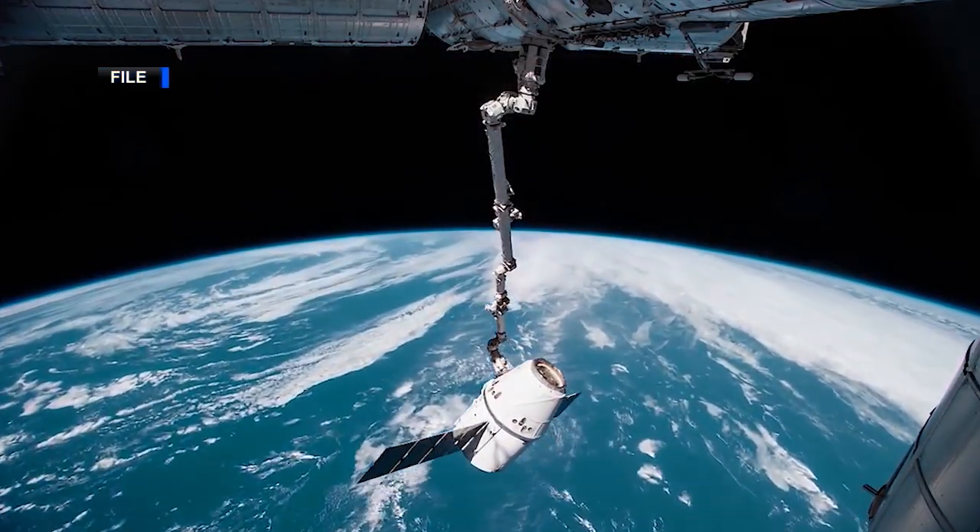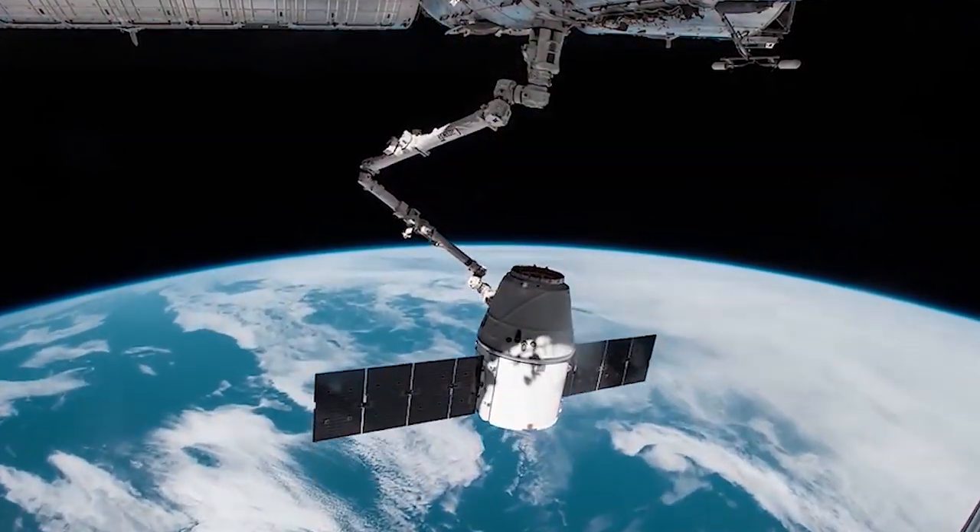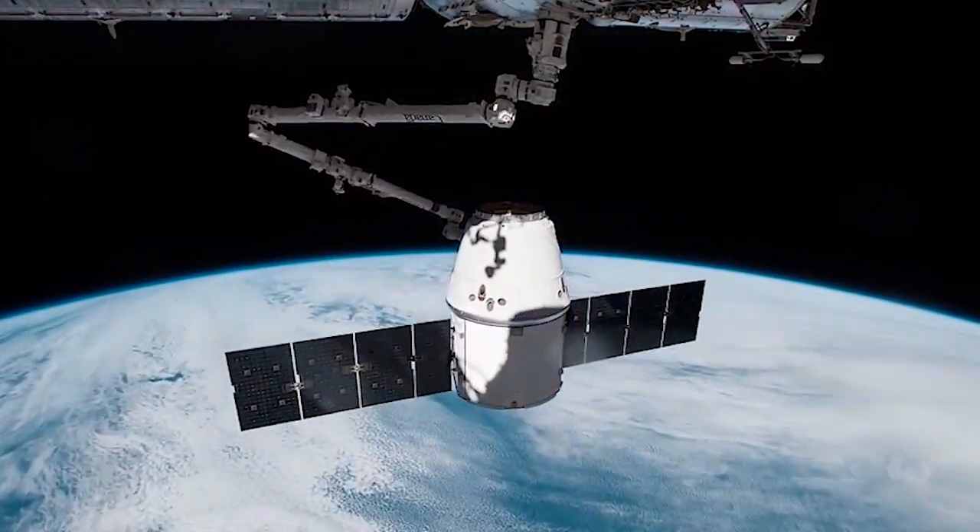Dragon is set to remain at the station for about a month before re-entering the Earth's atmosphere and splashing down in the Pacific Ocean with 3,300 pounds of return cargo.